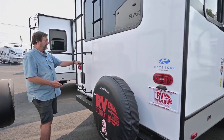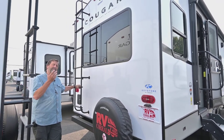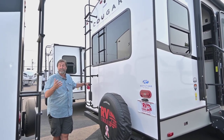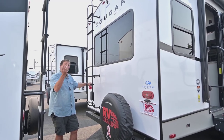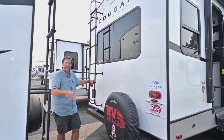In the back, you can see that we have a ladder. This is a fully walkable roof — it's strong enough to walk on. Having a ladder is nice because you can get up there and inspect your roof seals, make sure there's no weathering. You really should do that at least once a year. You can also go up there and remove any debris that's fallen on top of your trailer, like a tree branch.